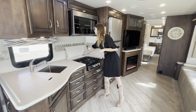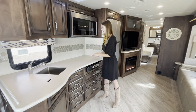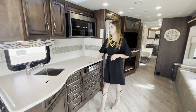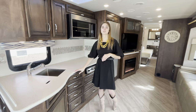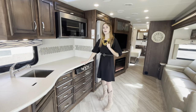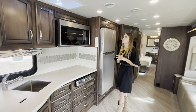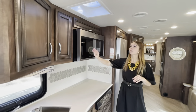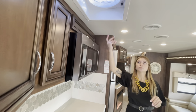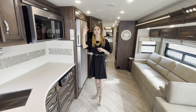The cooktop will fold back down giving you all that counter space. Again, you're going to have solid surface throughout the coach — what you see in the kitchen you'll also see in the bathrooms and on your dresser. Right up here is where you'll see our Fantastic Vent. When it's raining, once the fan is on it can stay open, allowing air to flow in and out while keeping rain out.